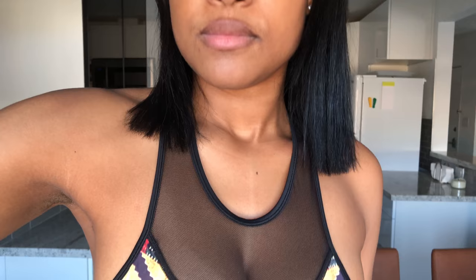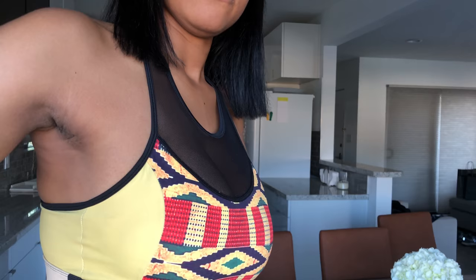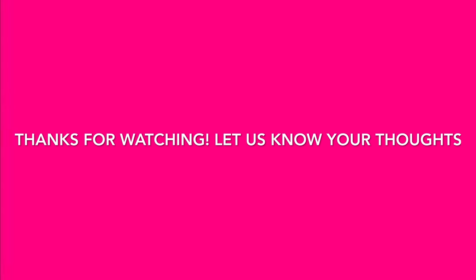If you haven't done so already, please subscribe to our channel. The band is very cute — a very subtle contrast that goes well with the Kente print. Thank you guys so much for watching. Please let us know your thoughts on this video, tell us your experience with the bra, and if you haven't purchased it already you can go to www.glamourina.com.